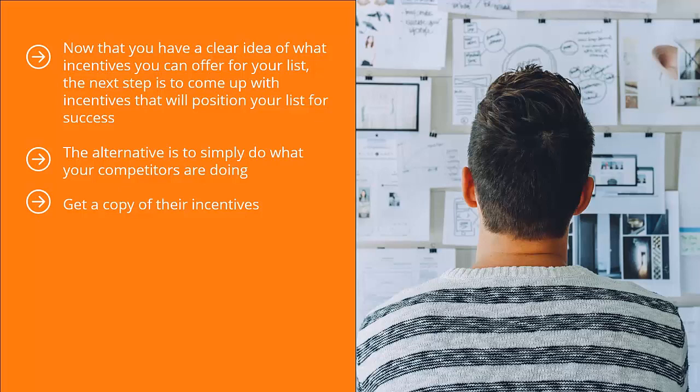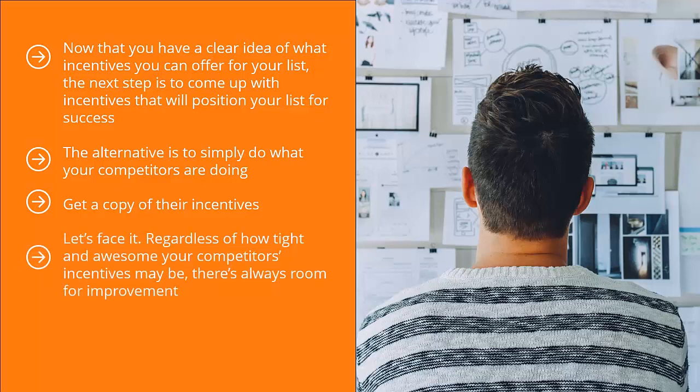Get a copy of their incentives and study their materials very closely. Try to figure out their strong points and their weak points. Come up with something better by offering the same strong points while avoiding any of the weak spots. Regardless of how tight and awesome your competitors' incentives may be, there's always room for improvement. Figure out these areas and create something better.